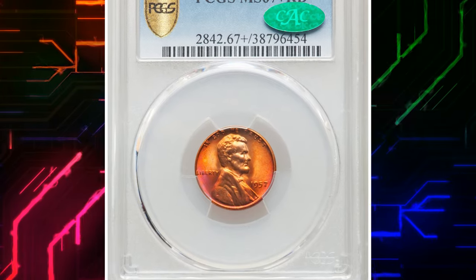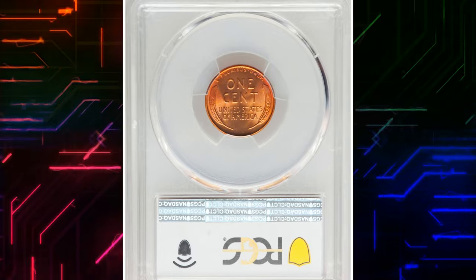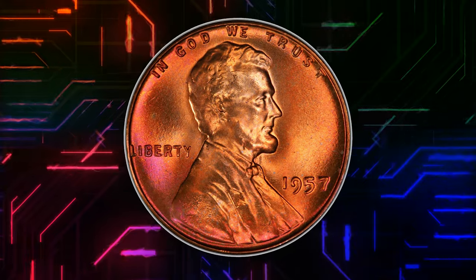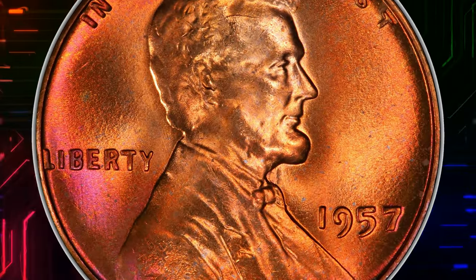Number 1. 1957 Lincoln Cent in MS67 Plus Red condition — a CAC-approved rose red gem. A conditionally scarce superb gem red example of this late wheat cent issue, rare in this grade with the PCGS Plus designation.